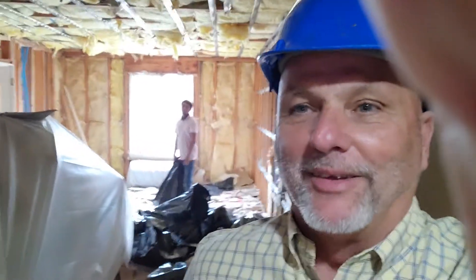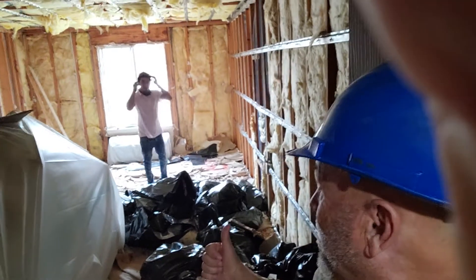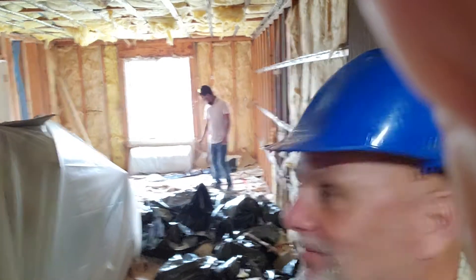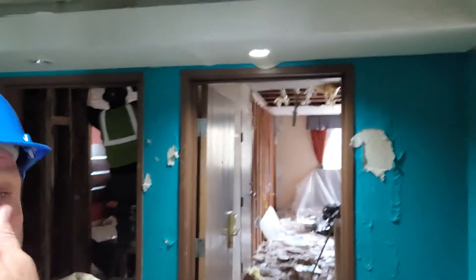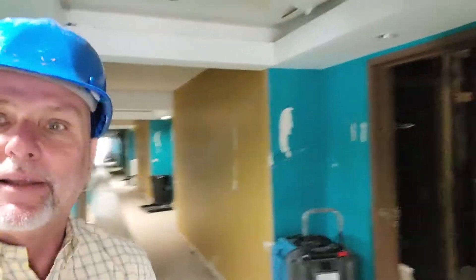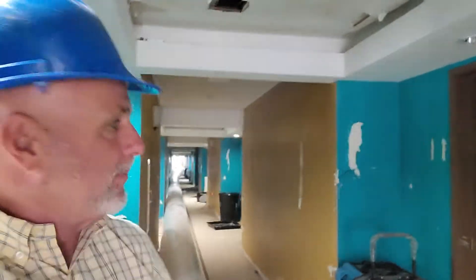The guys are still bringing stuff out. This is up on the second floor — I mean, really, who wants to clean this up? It's just such a mess. What's out of the hall is good, and that water does a real number. The air's moving up here on the second floor, so it's gonna happen.